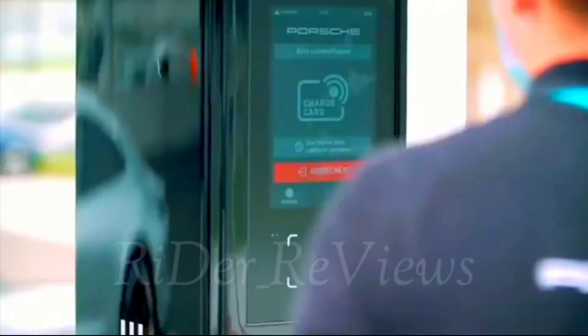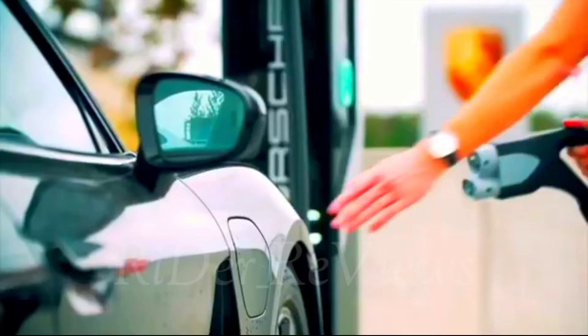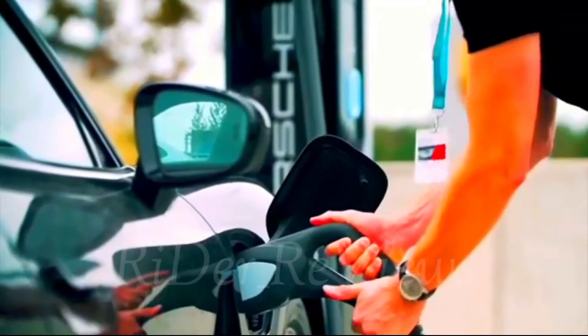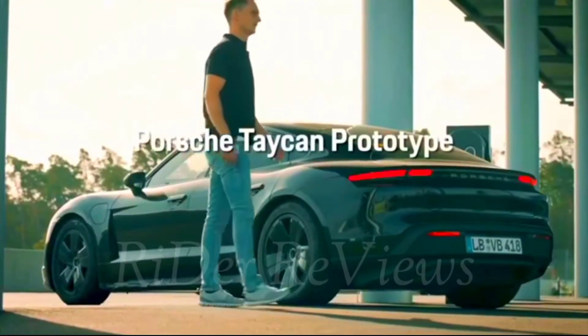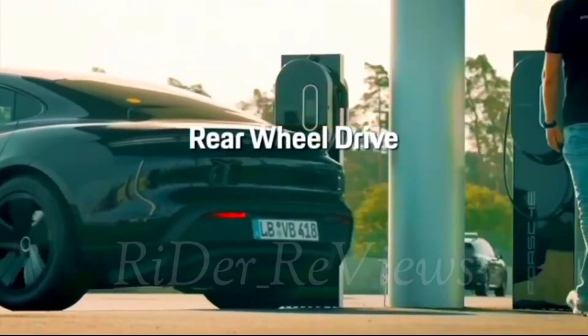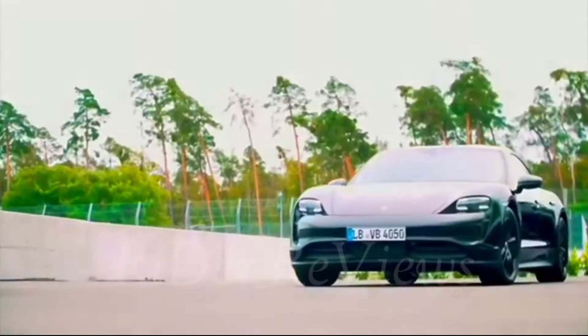Hi friends, today we are going to see about the Porsche Taycan Turbo S Cross Turismo. The new Porsche Taycan Cross Turismo features all the strengths of the Taycan such as superior performance and long range. In addition, there is more headroom for rear-seat passengers and the maximum luggage compartment capacity of over 1,200 liters, loaded via the large tailgate.